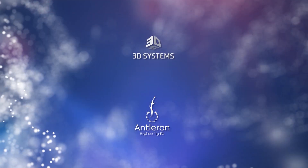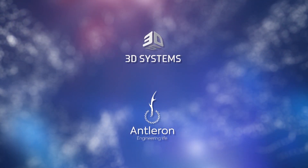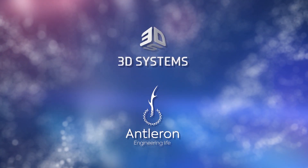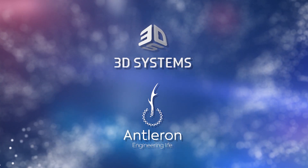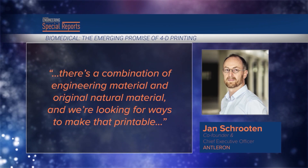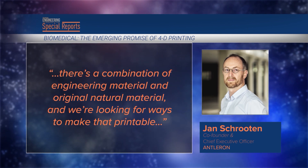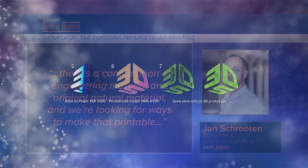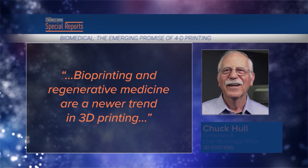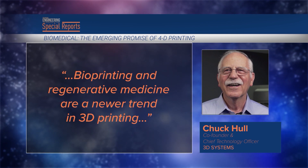The goal is to develop new structured workflows for core technologies to turn cells into therapies. 3D Systems brings printers, a portfolio of 21 biocompatible materials, its 3D Sprint and 3D Expert software, and other equipment to the arrangement. 'There's a combination of engineering material and original natural material and we're looking for ways to make that printable,' said Schruten. Bioprinting and regenerative medicine are a newer trend in 3D printing, said Chuck Hull, 3D Systems co-founder and chief technology officer.